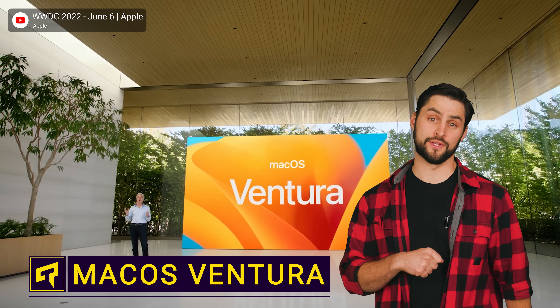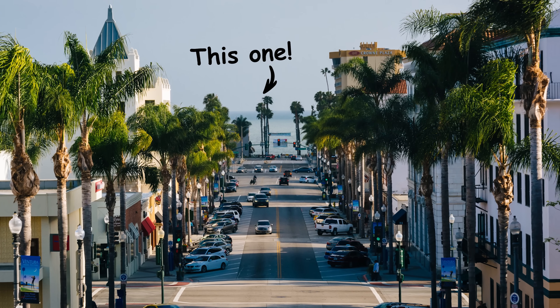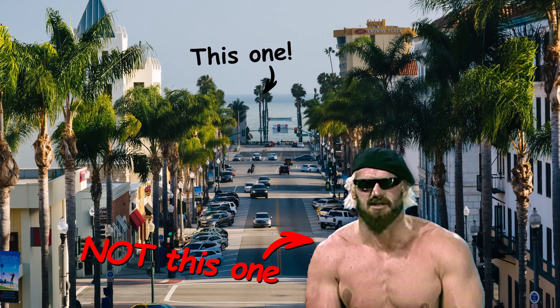Mac users got a major update recently: macOS Ventura, named after the place in California — not the pro wrestler who dabbled in politics.